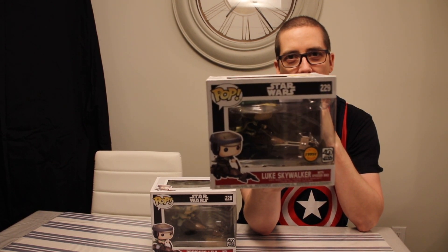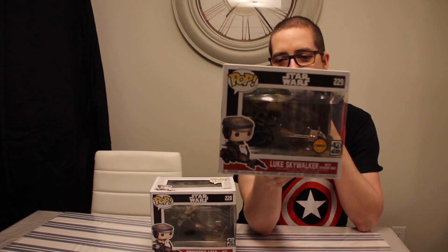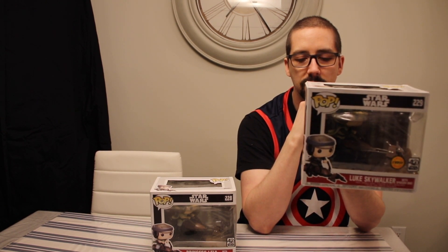Luke Skywalker with speeder bike — so this has the same as the other one. This one has Zuckus, Luke Skywalker on Endor, Yoda Dagobah, Princess Leia on Hoth, Luke Skywalker hooded, and Garindan the spy.